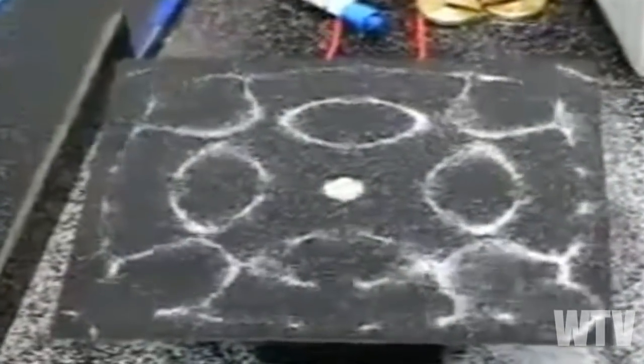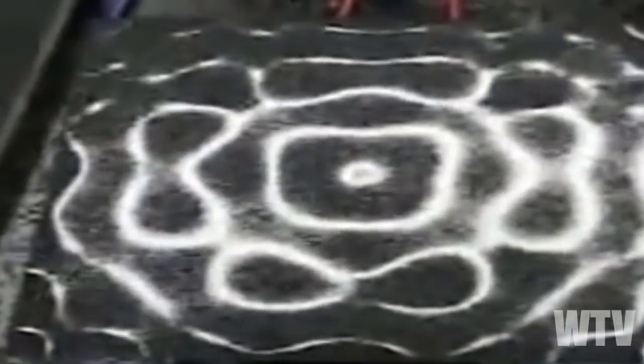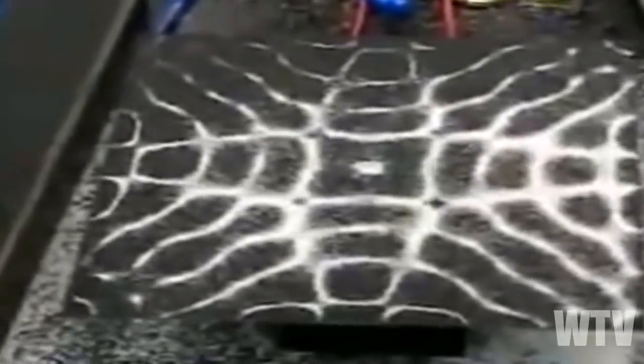I'm going to discuss something that should help us come to a greater understanding of life and how everything works — another puzzle piece to help some of the other pieces make sense and connect. And that is the science of making sound visible: cymatics.